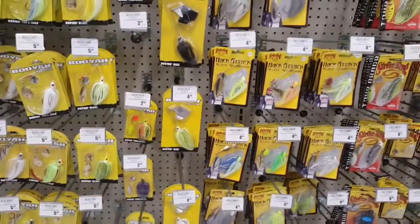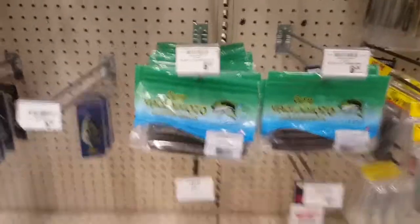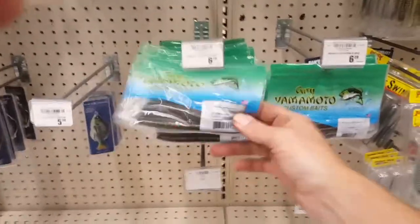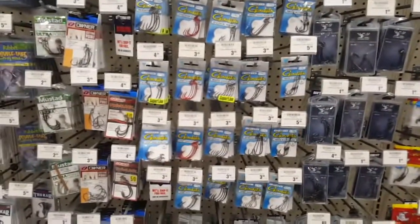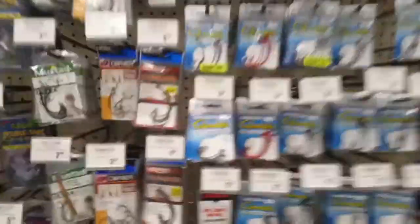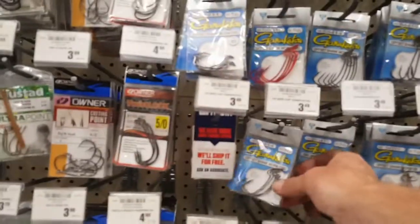We'll go over all these baits once we get back home and the shopping spree is over. Of course we can't pass up the Yamamatos, so we'll grab these. And we need some good hooks for those Yamamatos, so we'll get some Gamagatsu hooks.